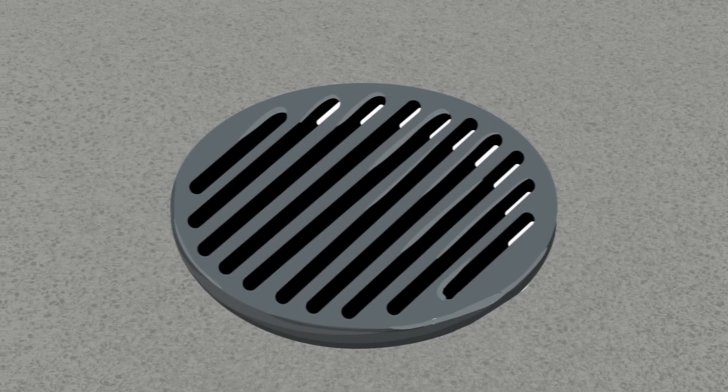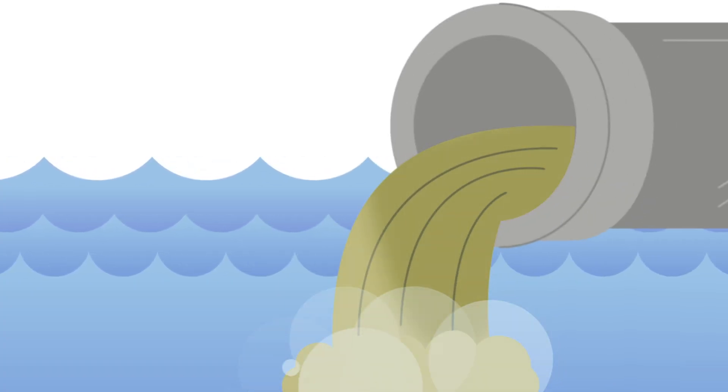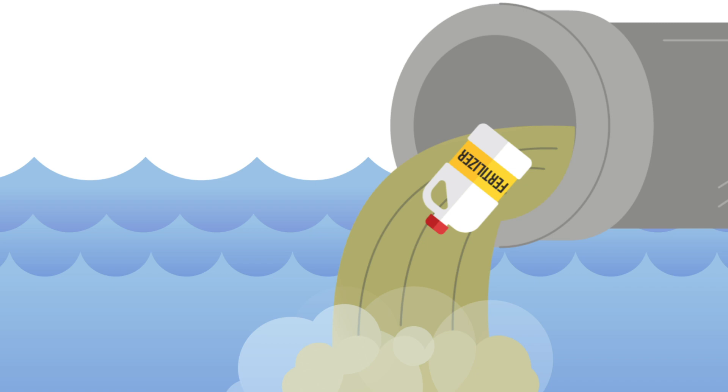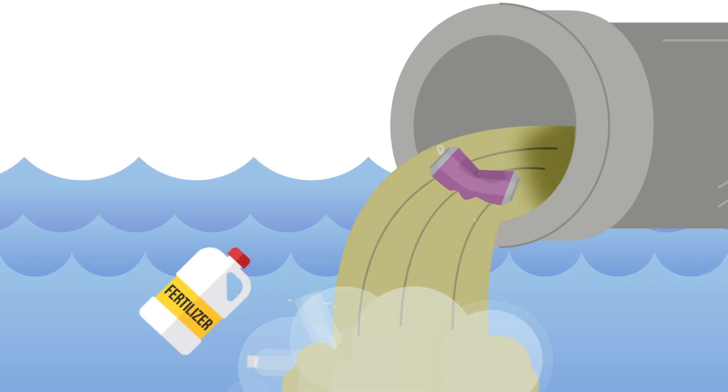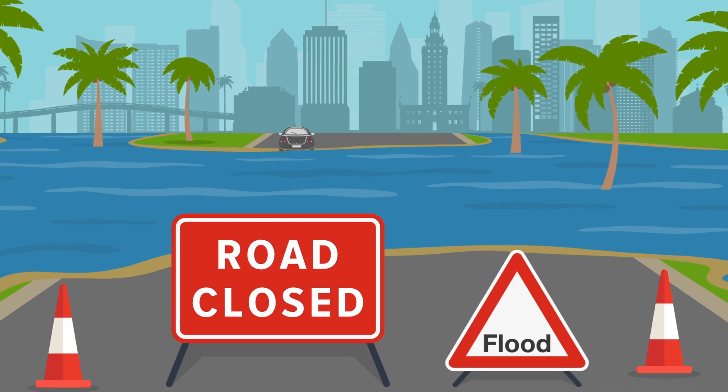Gray infrastructure, including storm drains and pipes, will divert rainwater away from a city to the ocean or other bodies of water. But that runoff picks up pollutants like oil, fertilizer, and garbage along the way. Gray drainage systems also get overwhelmed, resulting in floods.